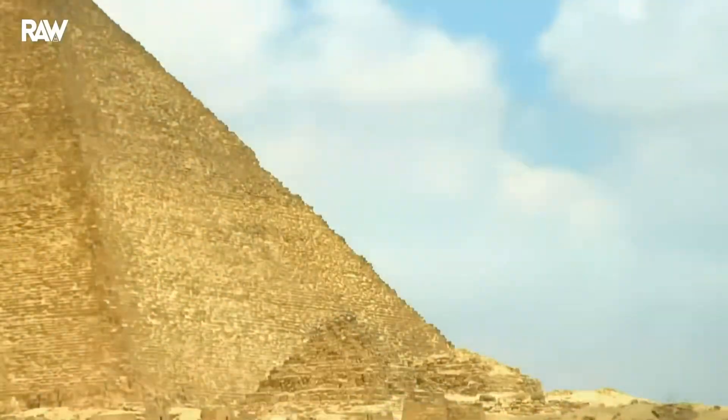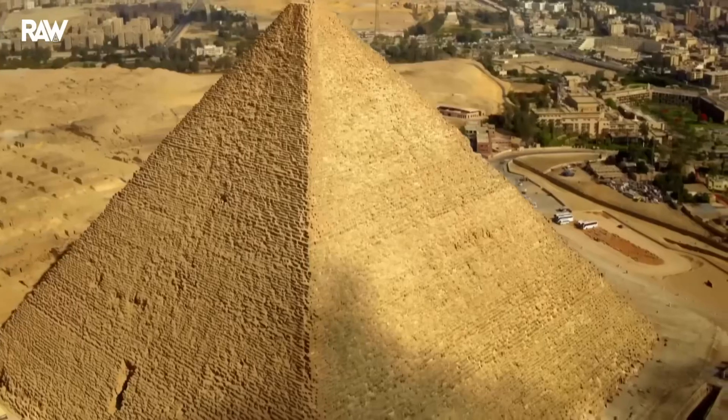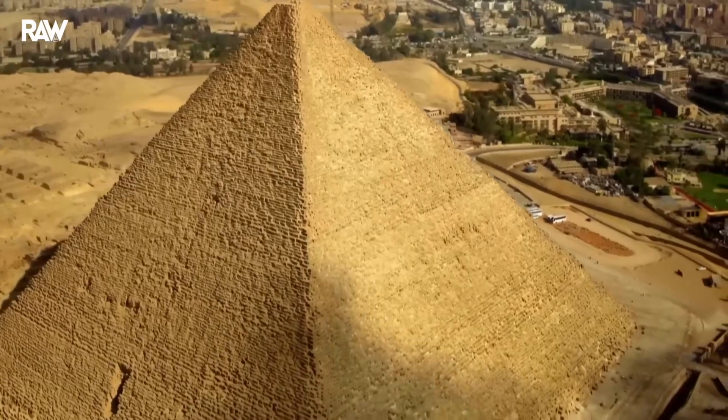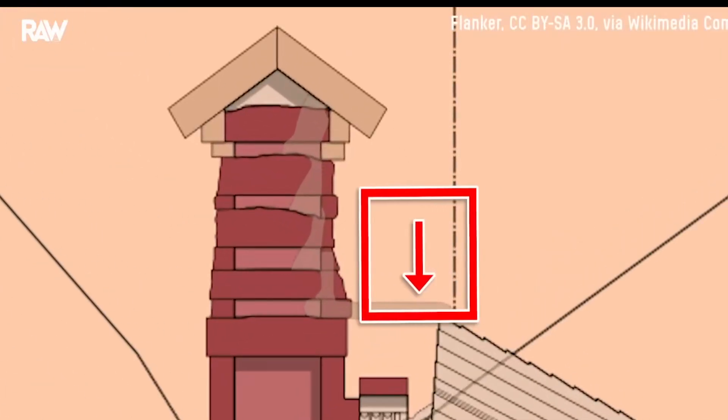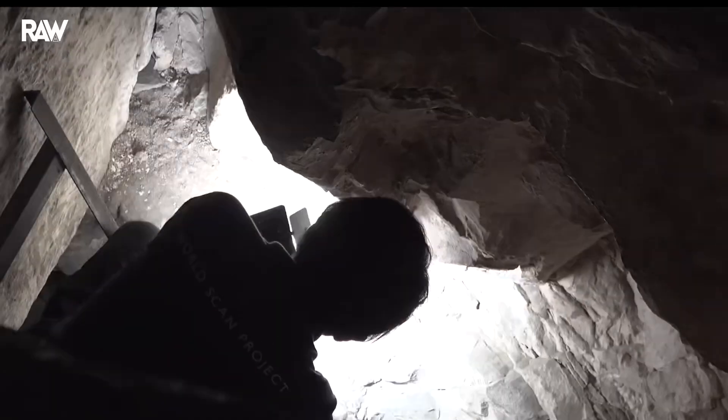The Inside the Great Pyramid mission aims to publish a comprehensive study of the relieving chambers of the Great Pyramid of Khufu in Giza. To carry out this mission, two field operations took place in 2024.